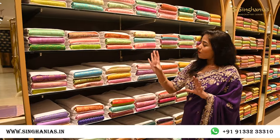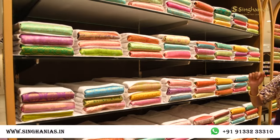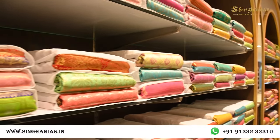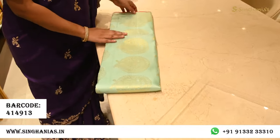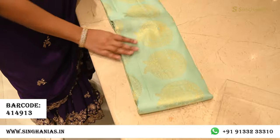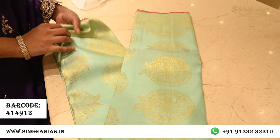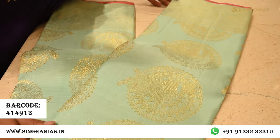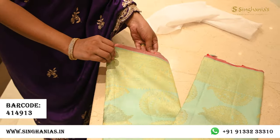Behind me you can see a premium range of Kanjeevarams in different colors covering light, dark, and all shades. I'm picking up a pastel blue — a traditional vintage style Kanjeevaram saree. It has tissue detailing in the base and traditional elephant motifs along the border, which also has a lot of peacock detailing.